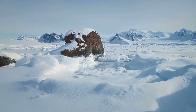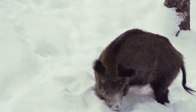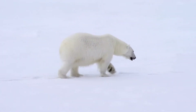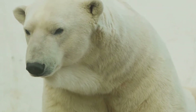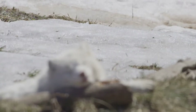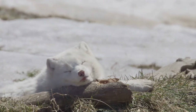Now let's bundle up, because we're heading to the icy arctic, where animals have to stay warm and hidden in the snow to survive. Polar bears have thick fur and a layer of fat called blubber that keeps them warm in the freezing temperatures. Their fur also helps them camouflage against the white snow, making it hard for prey or predators to spot them.